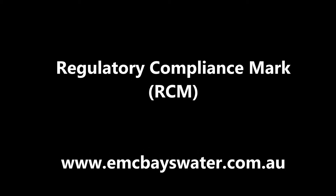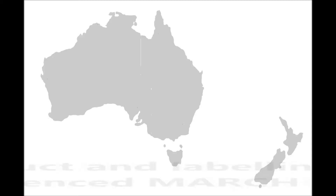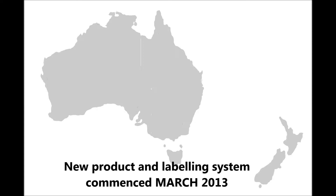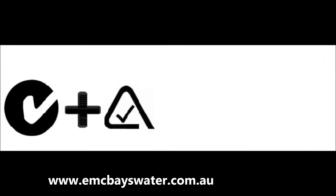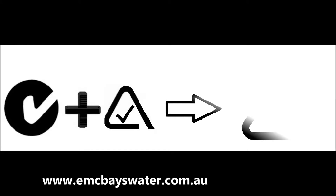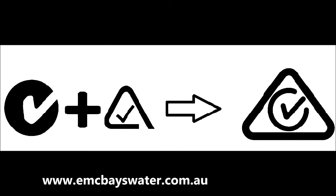The Regulatory Compliance Mark for Australia and New Zealand. A new product labelling and supplier database system commenced in March 2013. The existing CTIK and ATIK compliance marks will be phased out by March 2016, to be consolidated with one single compliance mark, known as the Regulatory Compliance Mark or RCM for short. The new Electrical Regulatory Authorities Council (ERAC) Electrical Equipment Safety System (EESS) commenced on the same date.